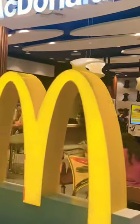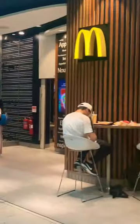Everything I ate at McDonald's at Dubai International Airport. Today I will try McDonald's Dubai Airport's most expensive burger.